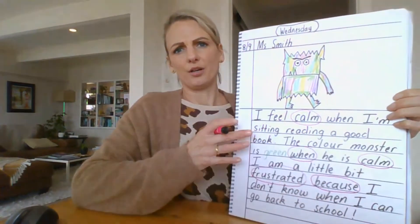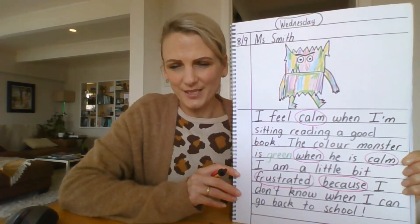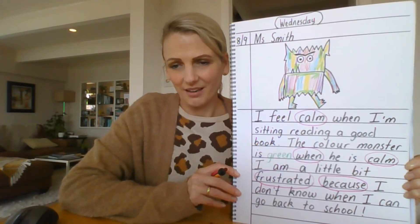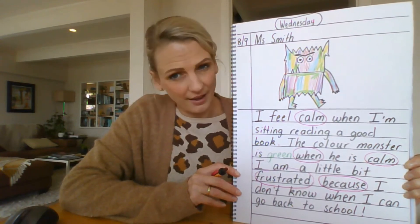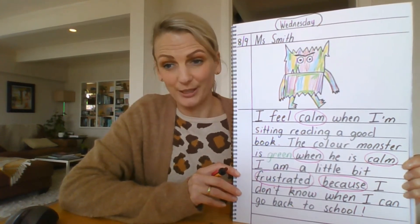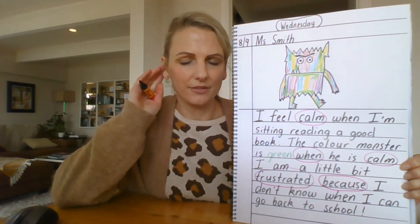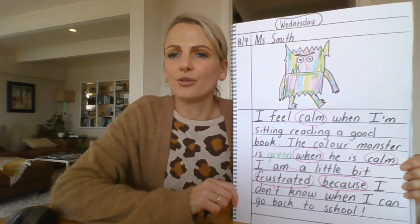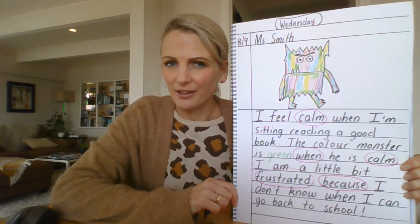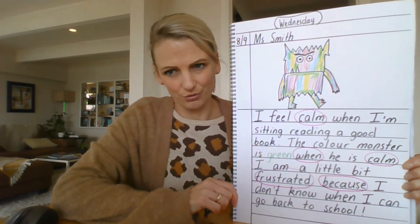Okay, so we're checking for capital letters at the beginning of sentences, full stops at the end of each sentence, and finger spaces. I haven't underlined my 'my try' words but you can remember to do that. Remember, those 'my try' words are those words that you have to really listen for the beginning, middle, and end sounds. Have you needed to use your word card to remember how to correctly spell some of those keywords that you will have written in your writing?